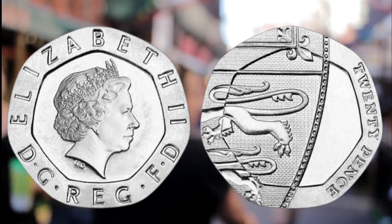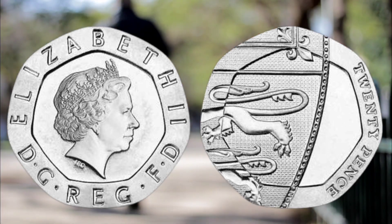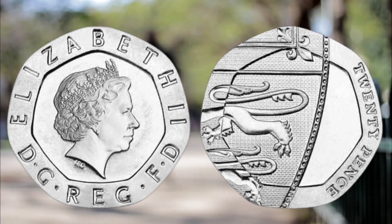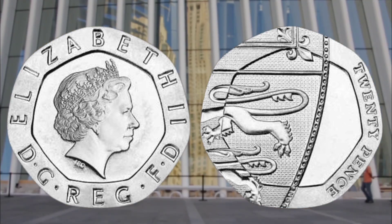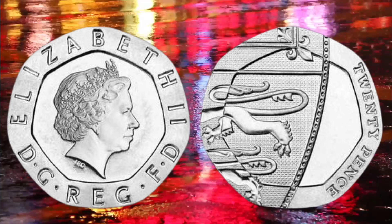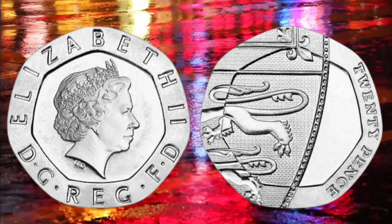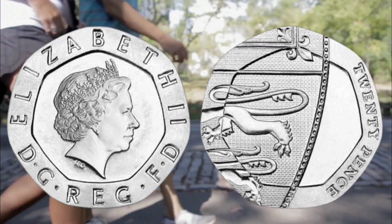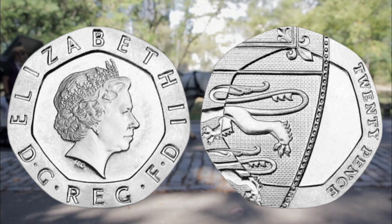Number three: Elizabeth II 20 pence piece without date. An interesting error occurred at the Royal Mint in November 2008, and a small number of 20 pence pieces were struck without the year. Around 136 million 20p coins were minted between 2008 and 2009, and around 250,000 were created without the date. These British coins were the first in more than 300 years to enter circulation with no date, and could be worth up to 50 pounds if you have one.